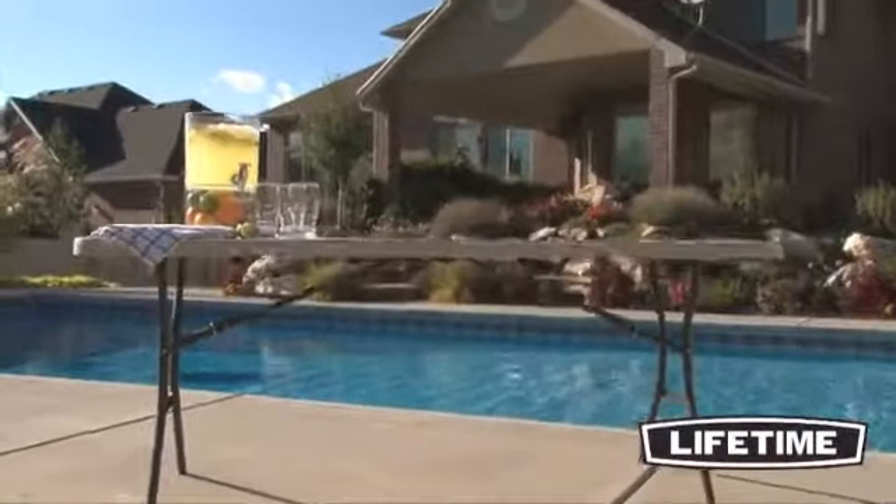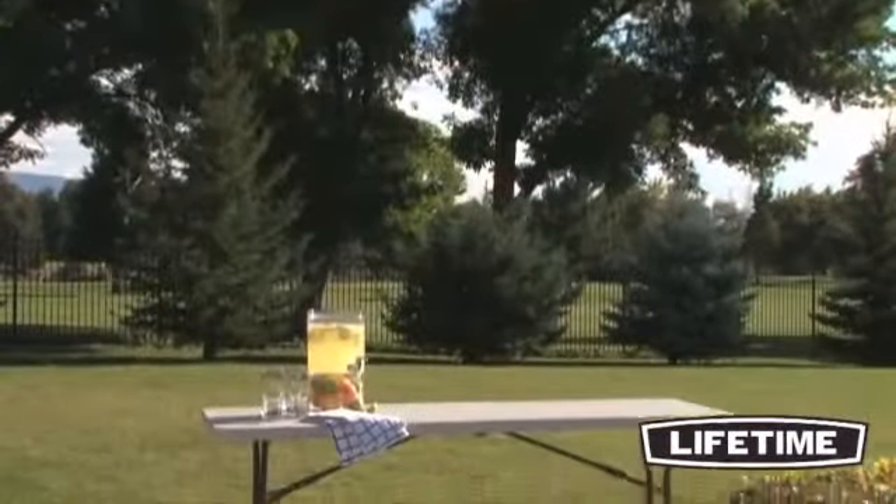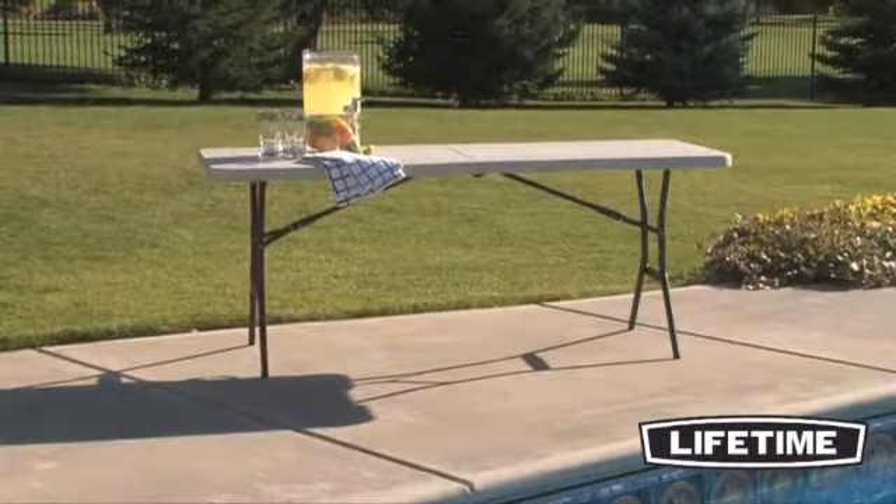All Lifetime Tables have a durable steel frame that provides a stable foundation. The broad-leg stance and locking safety O-ring ensures the best safety and stability for your table.